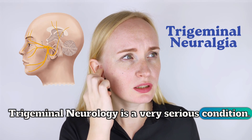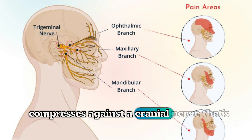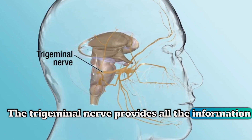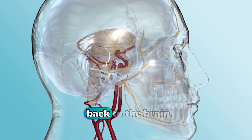Trigeminal neuralgia is a very serious condition. It's a pain disorder that affects the face. Most of the time this is actually caused by a blood vessel that compresses against a cranial nerve called the trigeminal nerve. The trigeminal nerve provides all the information that processes the touch information on our forehead, our eye, our cheeks, our mouth, back to the brain.